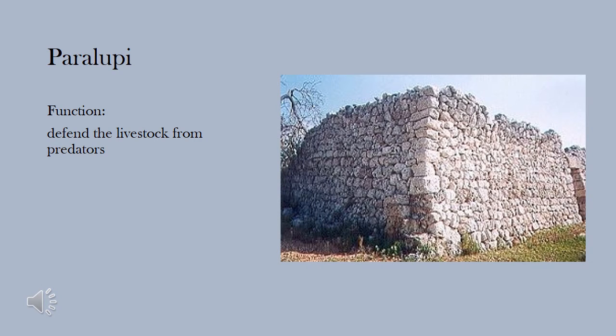The paralupi or parietoni are high dry stone walls used in the past to fence in the rural house in order to defend livestock from wolves or other wild animals.